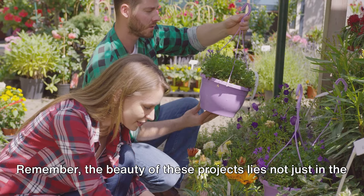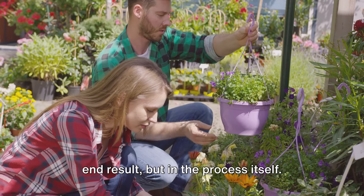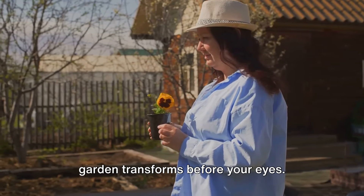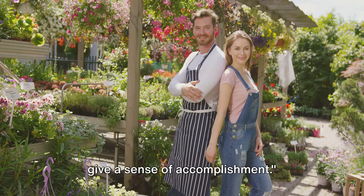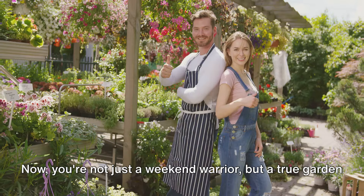Remember, the beauty of these projects lies not just in the end result, but in the process itself. Gardening is a journey, not a destination — so take your time, enjoy the experience, and watch as your garden transforms before your eyes. These DIY projects not only enhance your garden, but also give a sense of accomplishment. Now you're not just a weekend warrior, but a true garden hero.